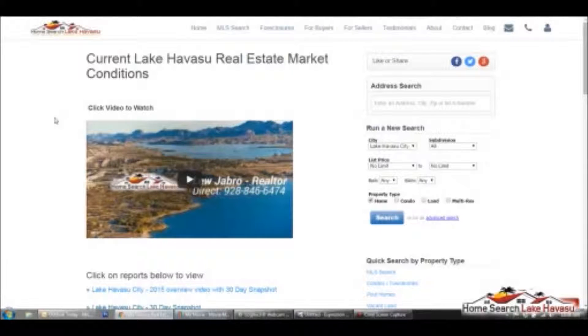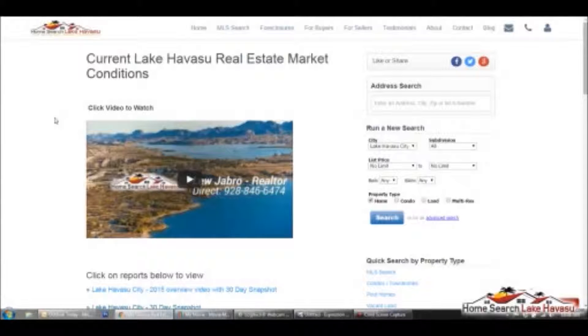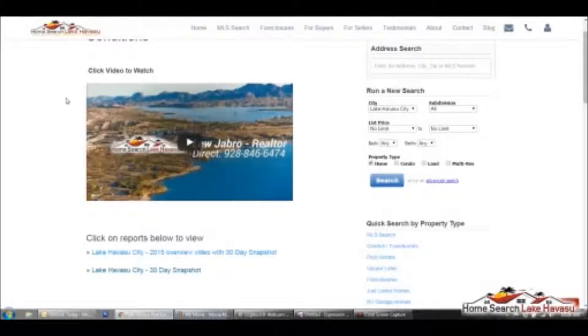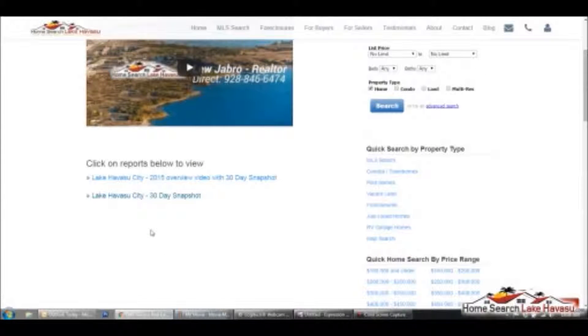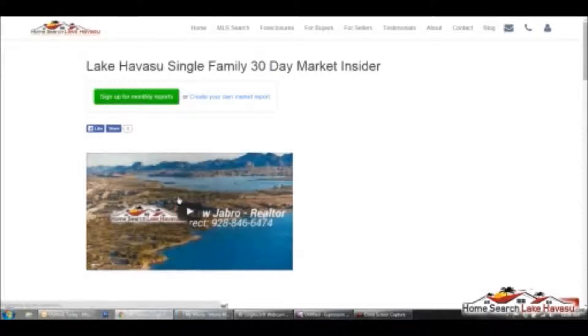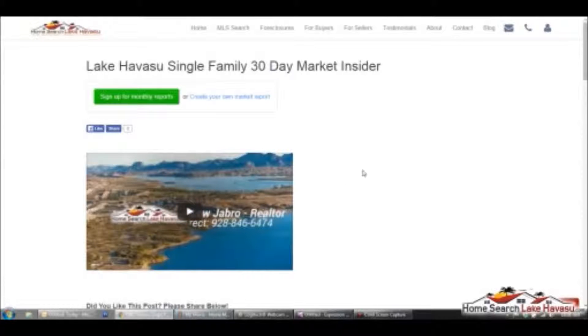So let's just take a look and see what it looks like. Anywhere on this main page you're going to see some links — I'm just going to start putting them down here. So let's just pick one of these, the 30-day snapshot, and go check that out. And this is just for single-family homes for the 30 days.